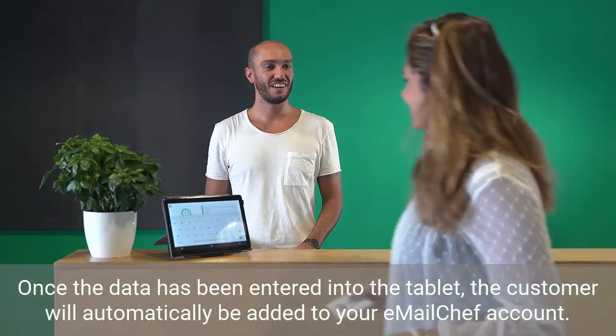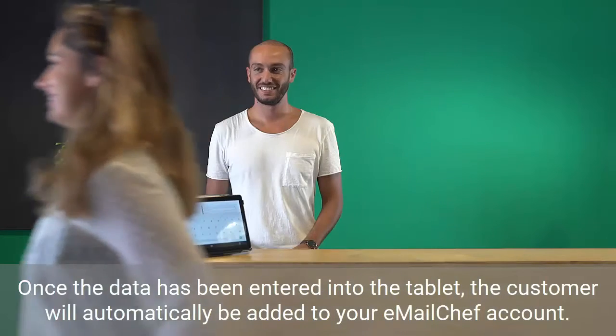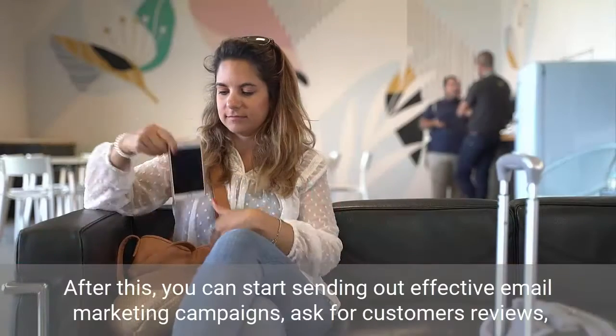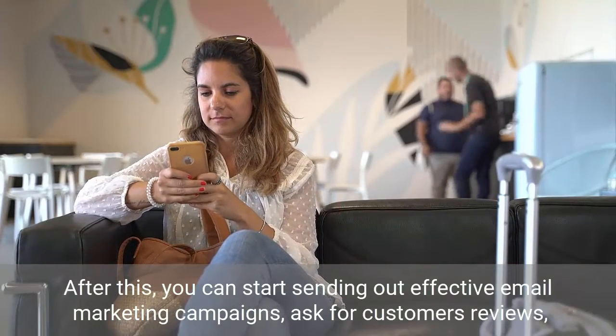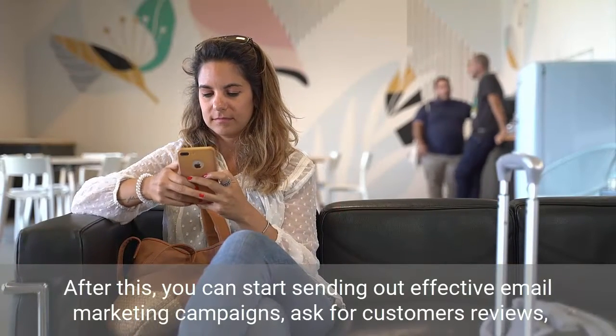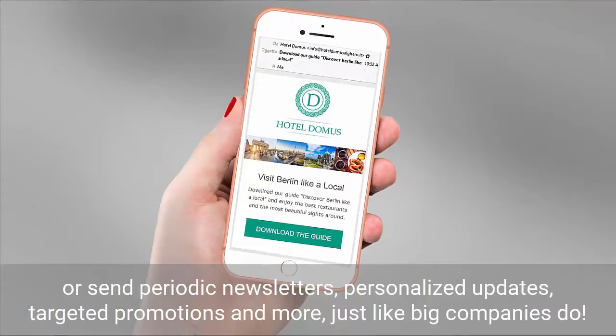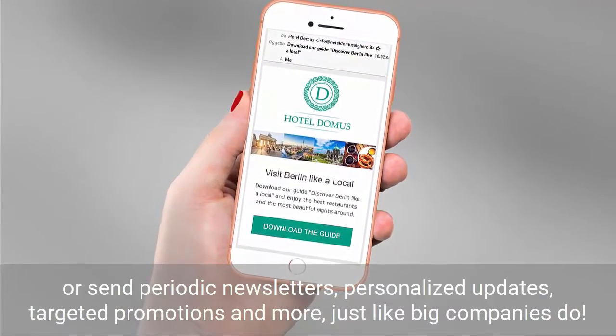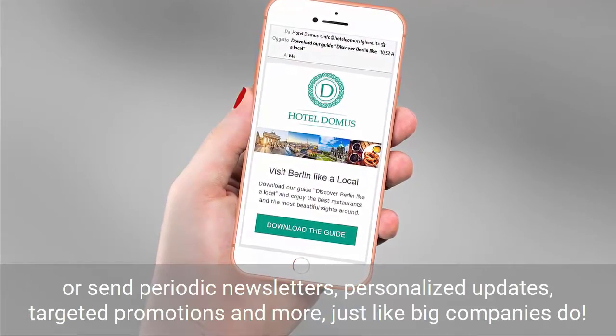Once the data has been entered into the tablet, the customer will automatically be added to your EmailChef account. After this, you can start sending out effective email marketing campaigns, ask for customers' reviews, or send periodic newsletters, personalized updates, targeted promotions and more, just like big companies do.